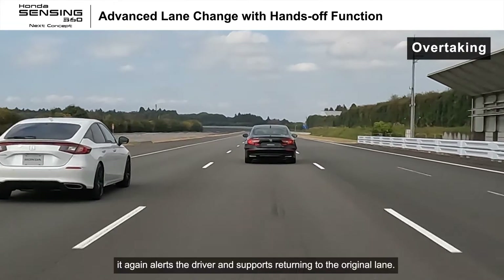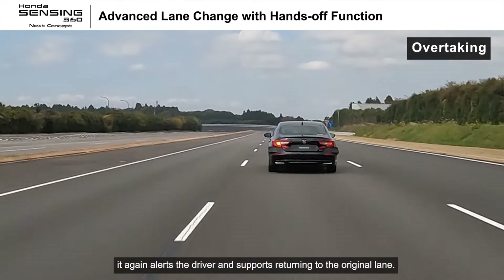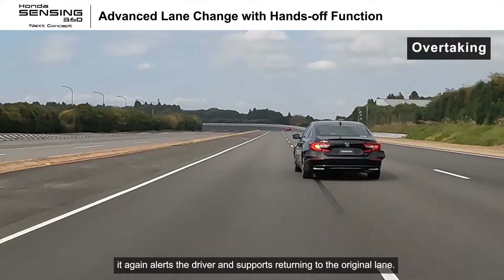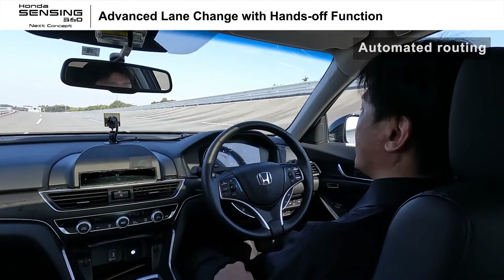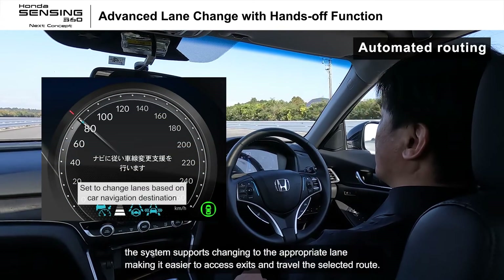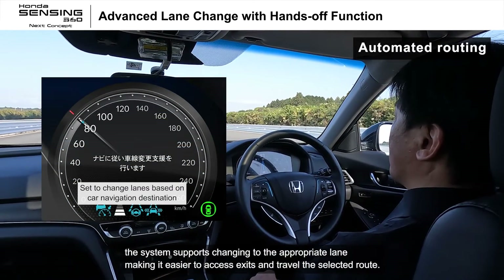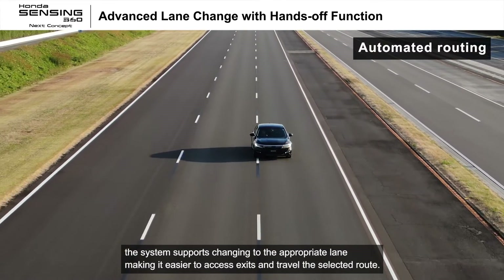The system again alerts the driver and supports returning to the original lane. If a destination has been set in the car navigation, the system supports changing to the appropriate lane, making it easier to access exits and travel the selected route.